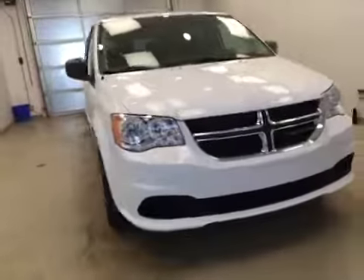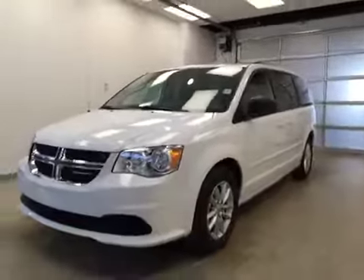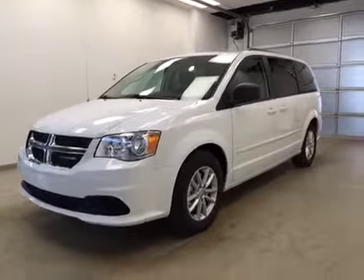Once again, this is stock number A6125, a 2016 Dodge Grand Caravan SXT. Exterior color is white.